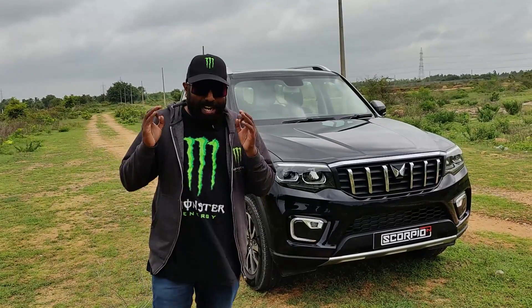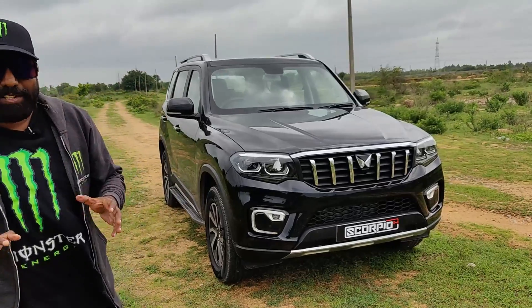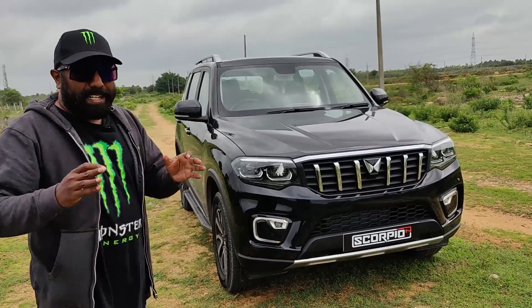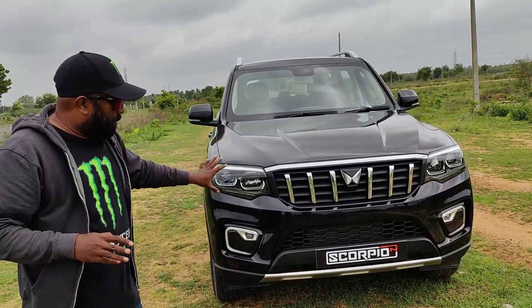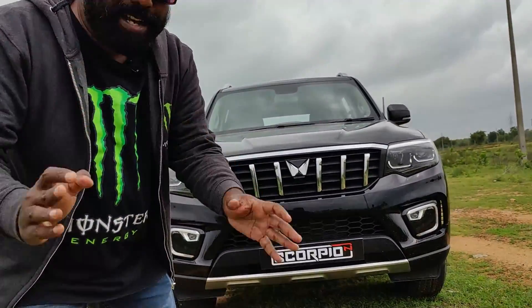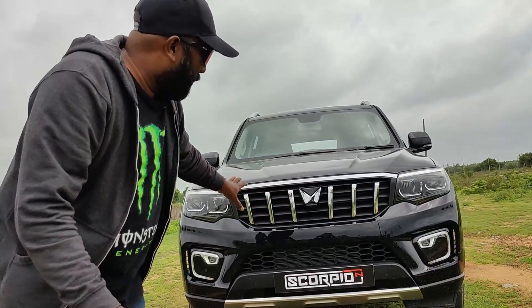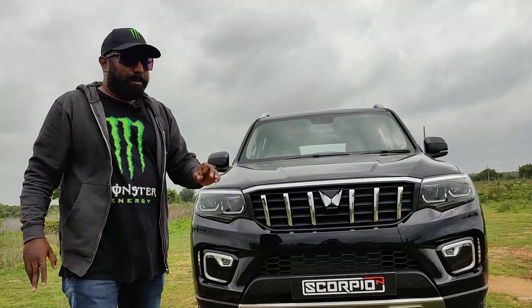Hello there guys, welcome to Dino's Vault. I am super pumped up to bring you my review of the sensational launch from Mahindra that is creating waves in the Indian automobile scene. This is the Scorpio N, or shall we call it Scorpion — whatever it is, this opens up N number of possibilities to take the market by storm.